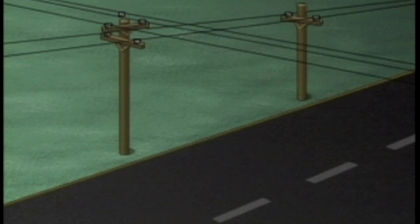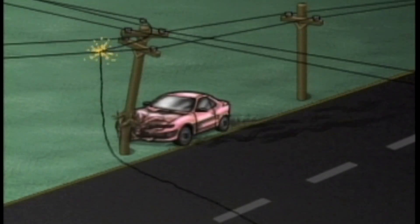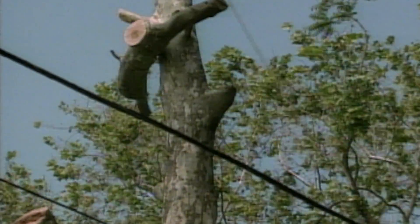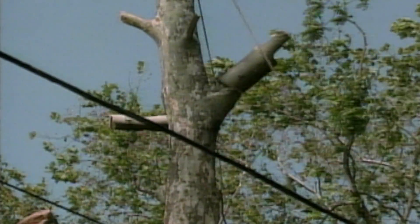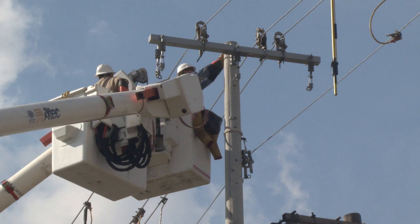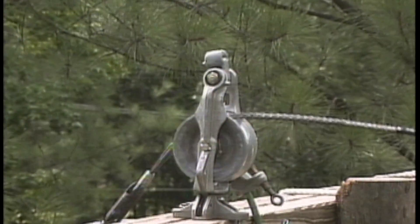Another way is for the line to be energized from a foreign or unintentional voltage source. For example, a car hitting a pole can cause an energized line to come in contact with an isolated or de-energized line. Energized lines could also make contact with an isolated or de-energized line due to tree limbs falling into the lines during tree trimming work, other line maintenance work, stringing operations, or storms.